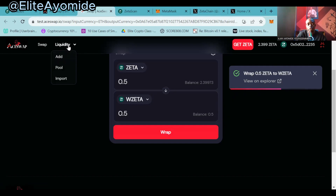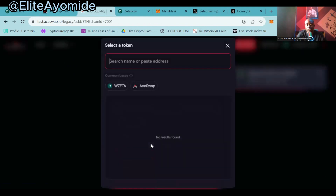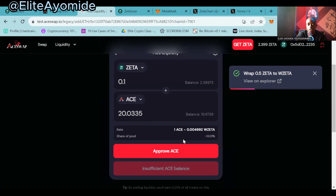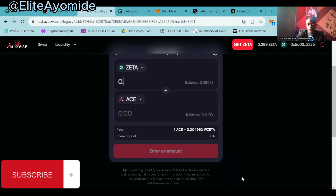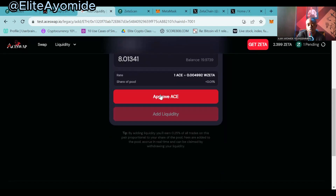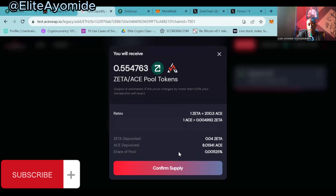The next thing to do is add to liquidity. Click on 'Liquidity' and a dropdown box will show — click on 'Add.' Select ZETA and any other token. In this case you can select ZETA and a swap token — these are the two currently available tokens. Input 0.1 or a small amount; just make sure you are not using all your ZETA tokens at once. Click on 'Approve,' confirm the transaction. Let's approve 0.04. Once approved, click on 'Add Liquidity,' then 'Confirm Supply.'